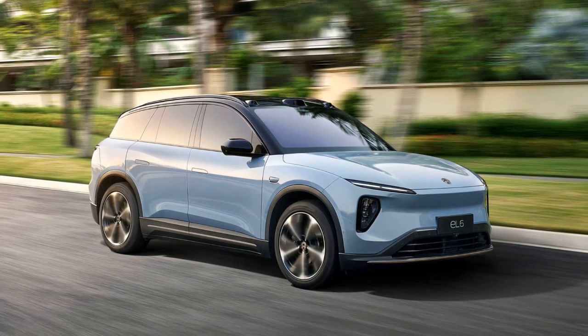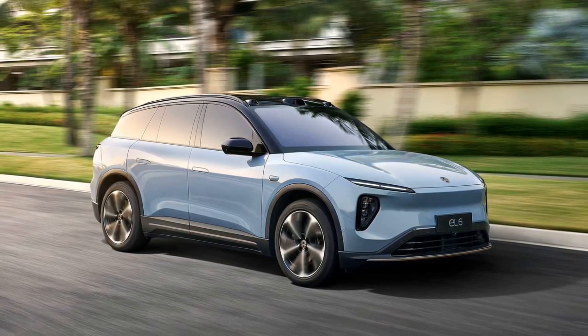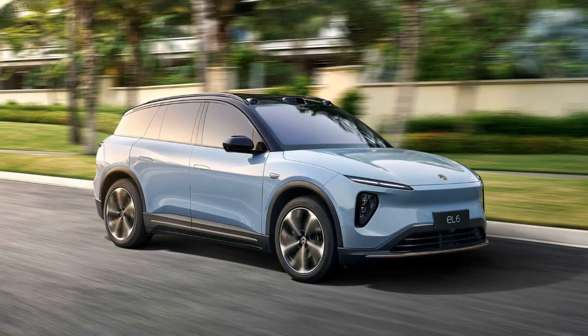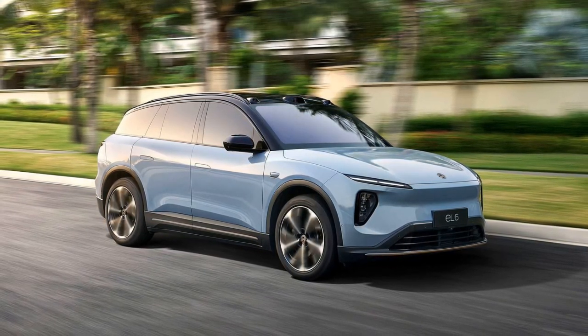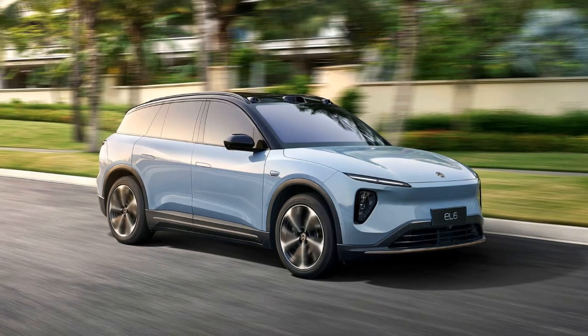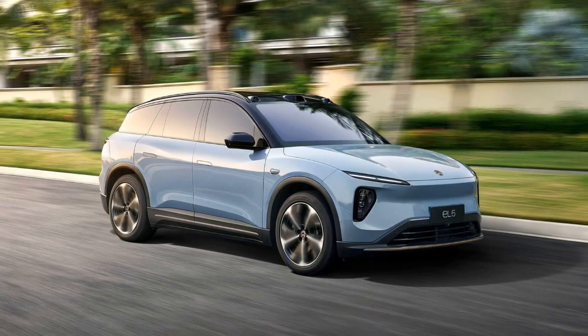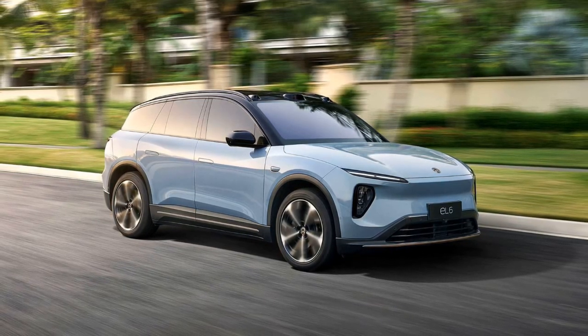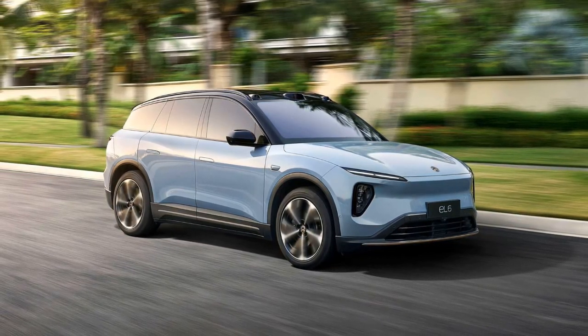NIO, a Chinese electric vehicle manufacturer, has introduced two new models to the European market: the E-T5 Tourer and the L6 SUV. Both vehicles are designed to appeal to families and active lifestyles, boasting impressive features and technology.